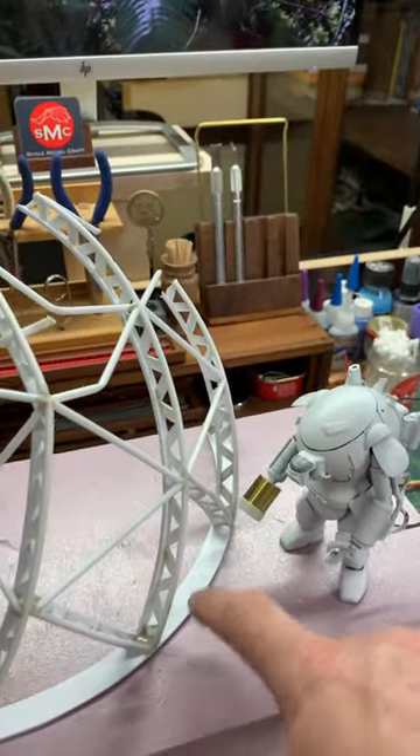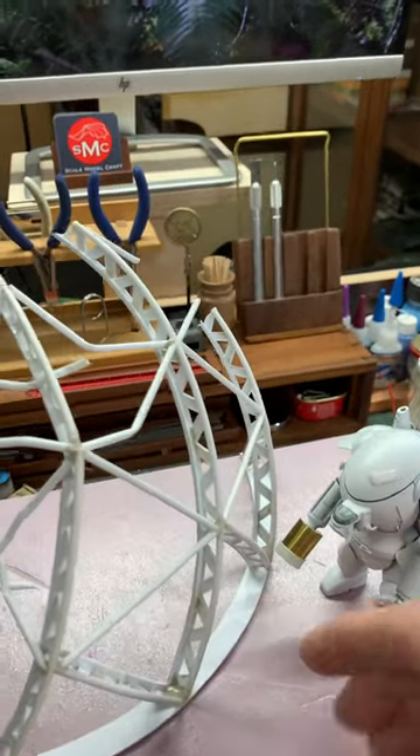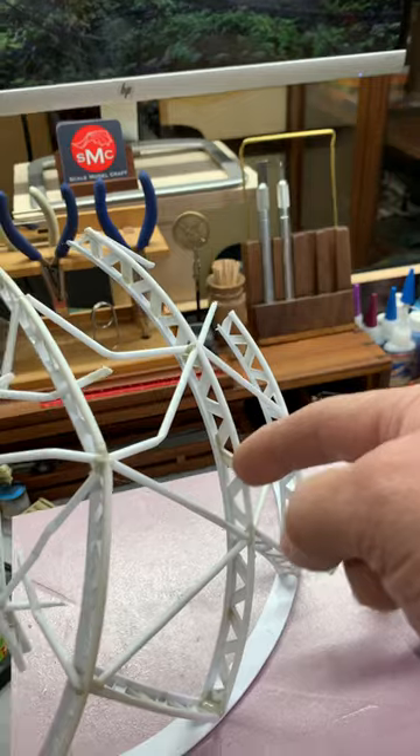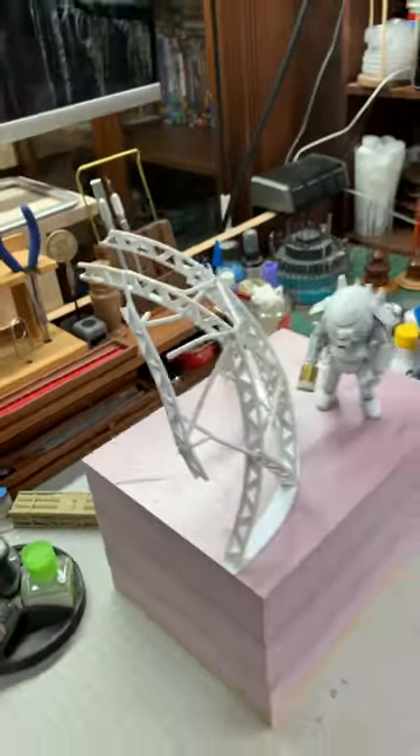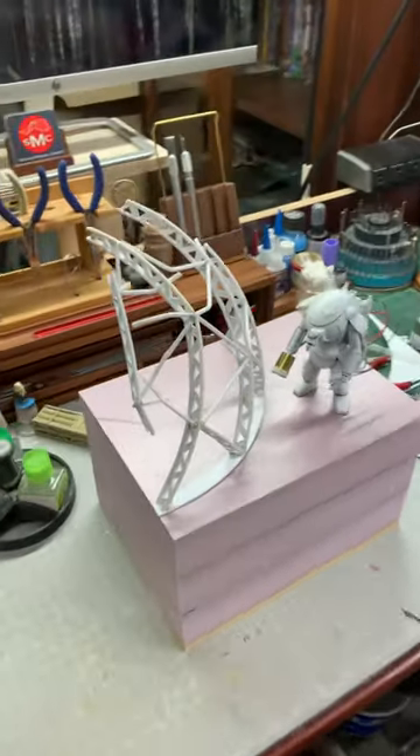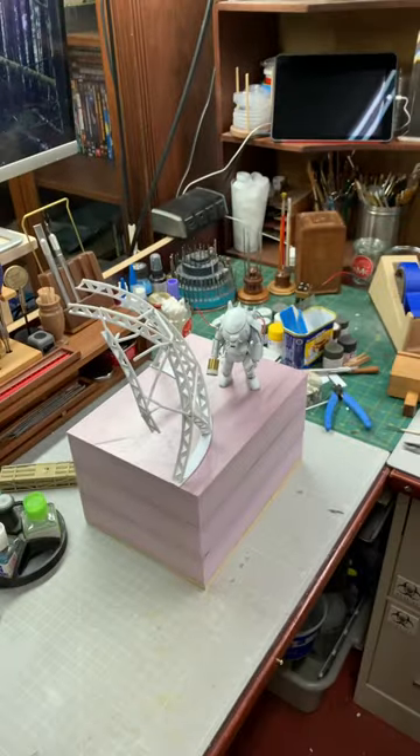I still need to cut this. This is supposed to be kind of partially underground, and then we're looking through one of these panels. But the diorama is coming along, I'm really excited about it. It's going to be a good Saturday.